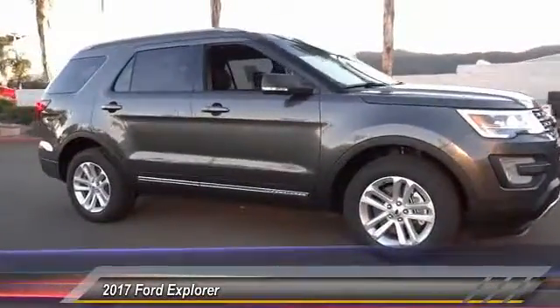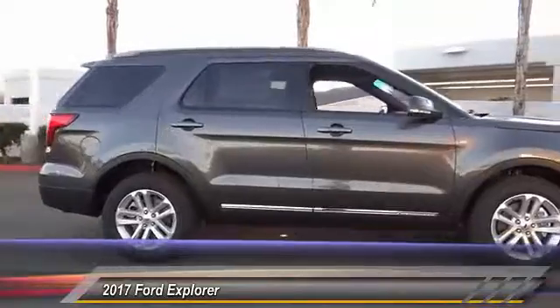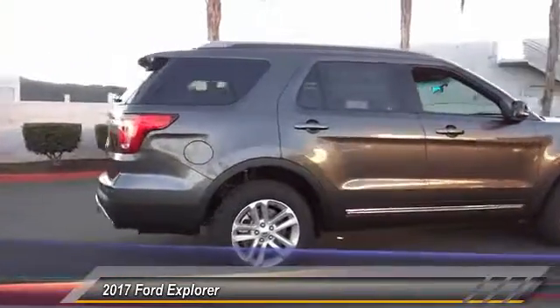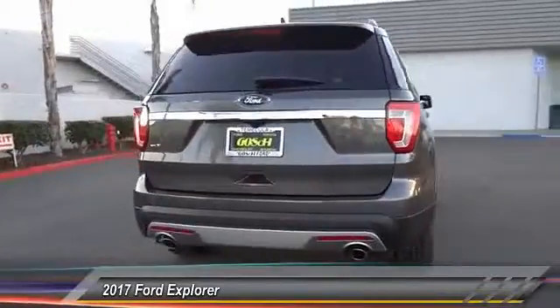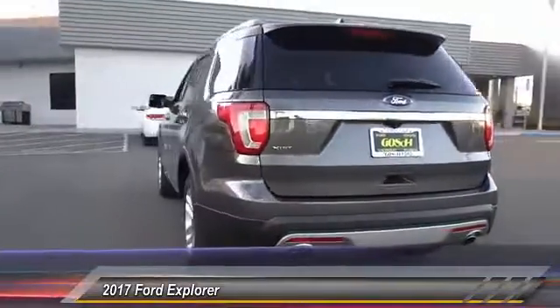2017 Explorer. You've got a lot of capabilities to call on in a Ford Explorer. Don't underestimate your choices. It is priced below $35,000. This vehicle has less than 100 miles.